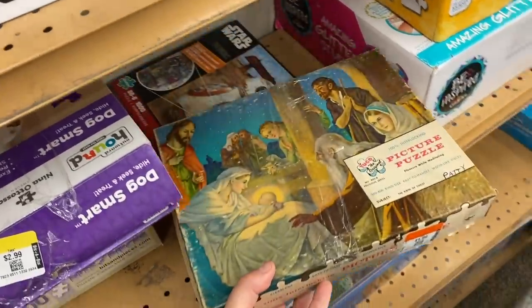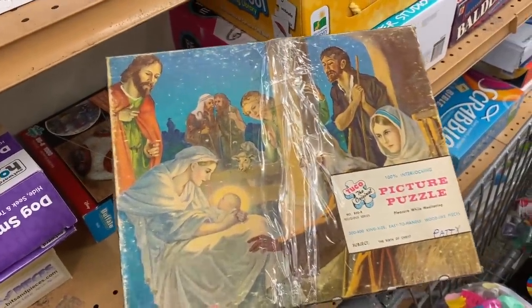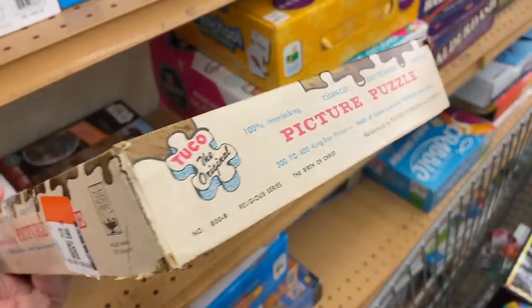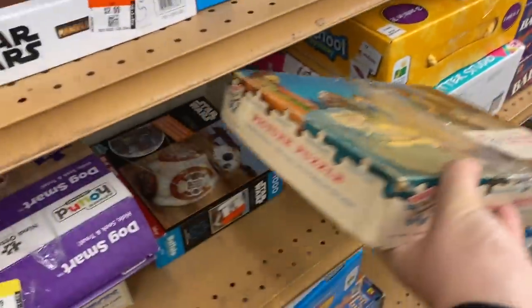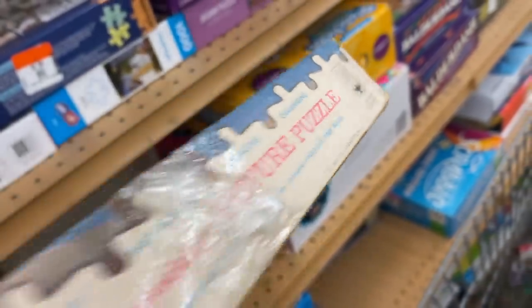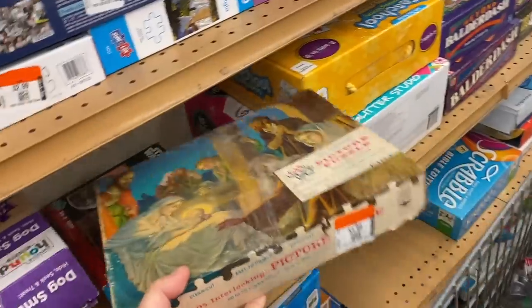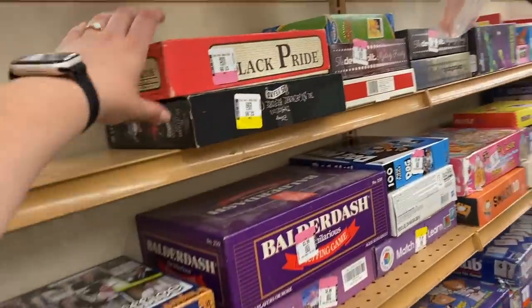Look at this, Janine — the Birth of Christ. How old is this? I would like a date on this — I don't know if we're gonna get one. Oh — 1961! Wow, it ends up here — that's wild for two dollars. That's crazy, it's pretty cool.